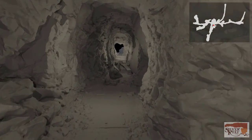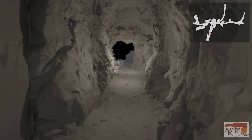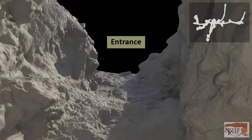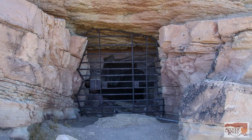The tunnels here are holding up well, as is the case in many of the Silver Reef mines. The mines never reached great depths here because, when they encountered the water table, the silver disappeared, so there was no reason to dig further.